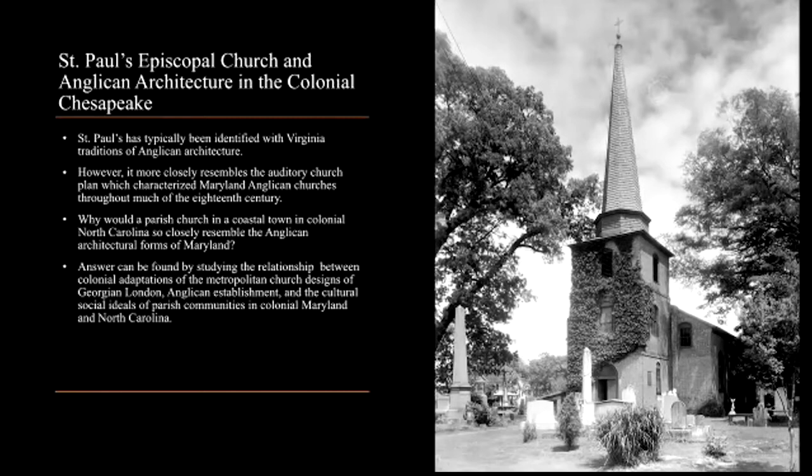Most conspicuously, it follows an auditory church design, a form which characterized Maryland Anglican churches throughout the 18th century. Yet why would a church in a coastal town in colonial North Carolina so closely emulate a church plan which found its greatest representation among the Anglican architecture of Maryland? The answer can be found through examining the relationship between colonial adaptations of metropolitan church designs from Georgian London, the particular circumstances of Anglican establishment in colonial Maryland and North Carolina, and the cultural and social ideals of their respective parish communities.